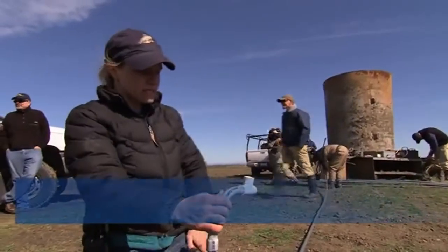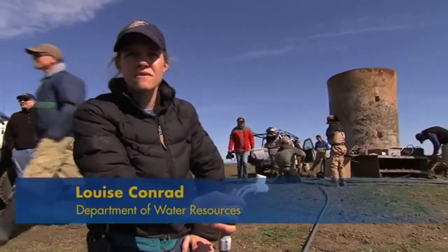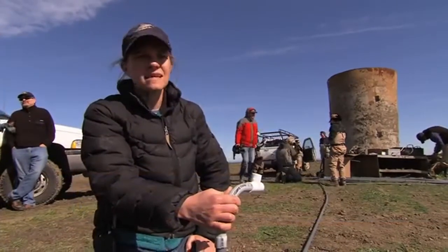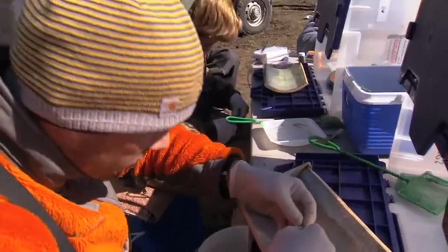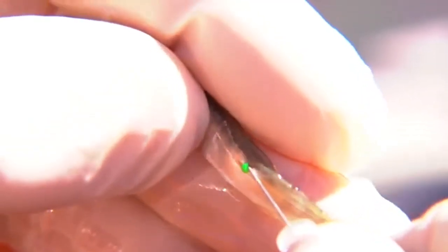Right now, what we're doing is building an antenna that will track fish that have a microchip in them, which is the same kind of microchip you would use for your dog or cat. The microchips are being inserted into 53,000 tiny Chinook salmon.